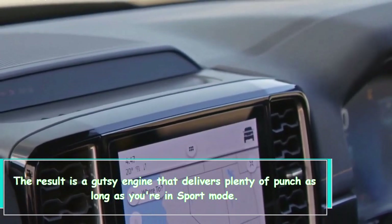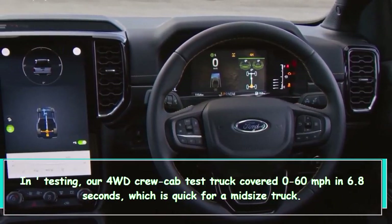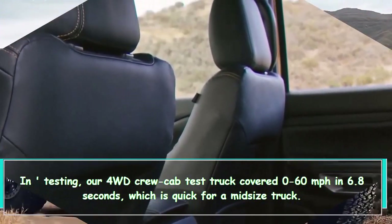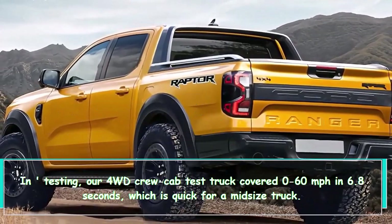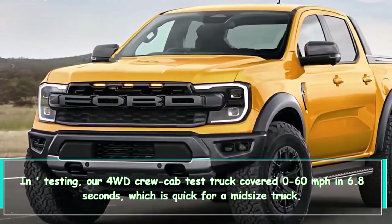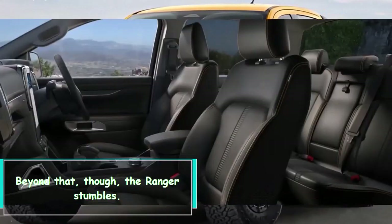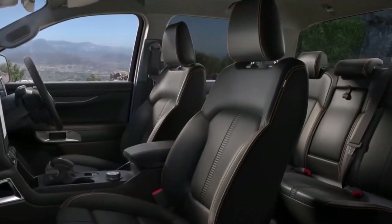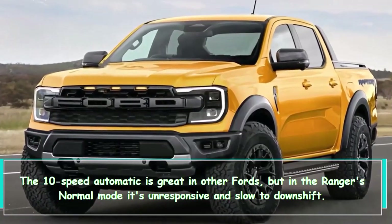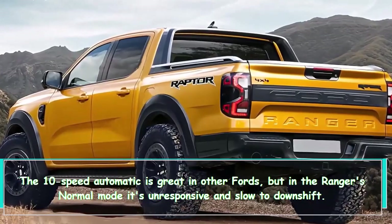The result is a gutsy engine that delivers plenty of punch, as long as you're in sport mode. In testing, our four-wheel-drive crew cab test truck covered 0 to 60 miles per hour in 6.8 seconds, which is quick for a mid-sized truck. Beyond that, though, the Ranger stumbles — the 10-speed automatic is great in other Fords, but in the Ranger's normal mode it's unresponsive and slow to downshift.